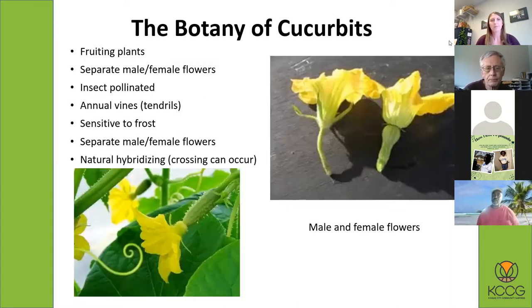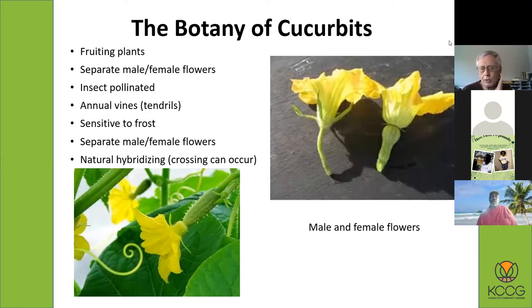A little bit about the botany. They are fruiting plants, so whether it's a cucumber, squash, or watermelon, those are all fruits. They all come from flowers which have been pollinated. The interesting thing about the cucurbit family is that the male and female flowers are separate. You can see in the picture the squash flowers — the one on the left is a male flower, the one on the right is a female flower, with a little immature squash just starting to form.